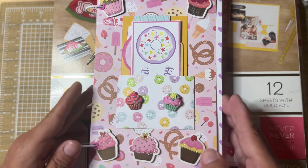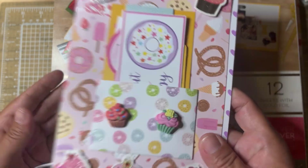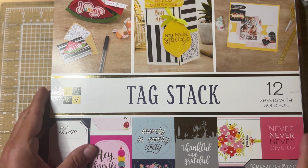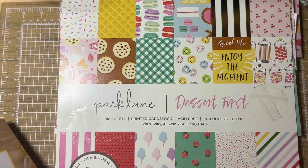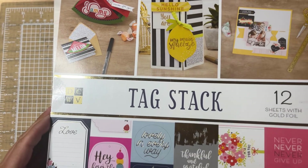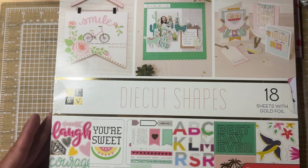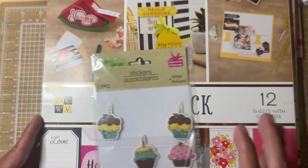These were some buttons I had left from Buttons Galore and More. The paper I used was this Park Lane Dessert First paper for the background and the little donut paper for the pocket. I had this tag stack from DCWB and also this Die Cut Shapes from DCWB. So everything I put in the pocket came out of these two paper pads, and then this little sticker pack. And that was my page.